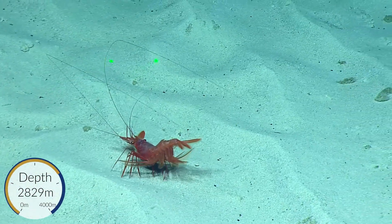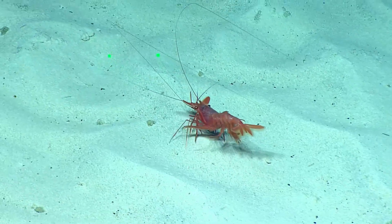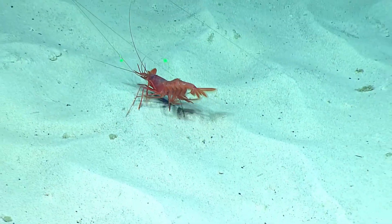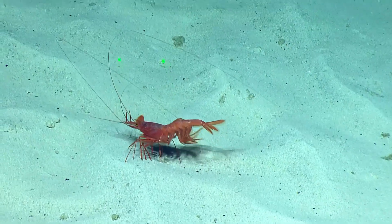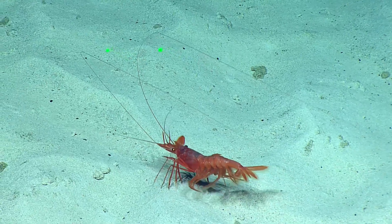Usually they're swimming using those modified paddle-like limbs, but this one is too fat to swim — it's crawling. It's like a cat, maybe 10 to 15 inches. Look at its size, 15 centimeters, and really long antennae streaming out in front of it.